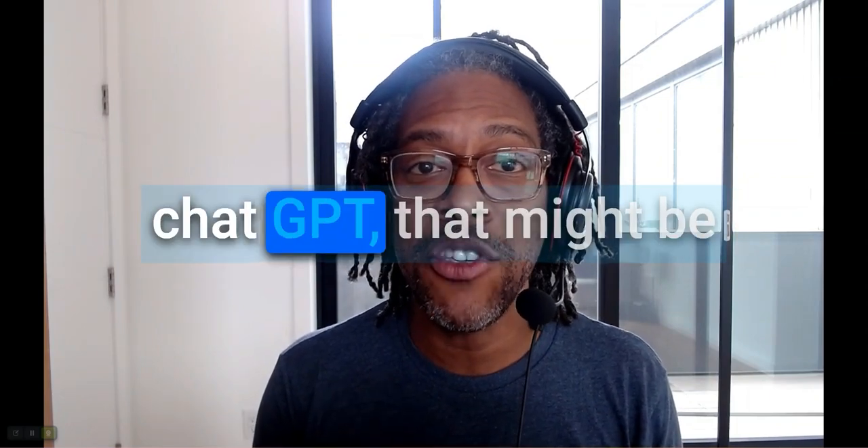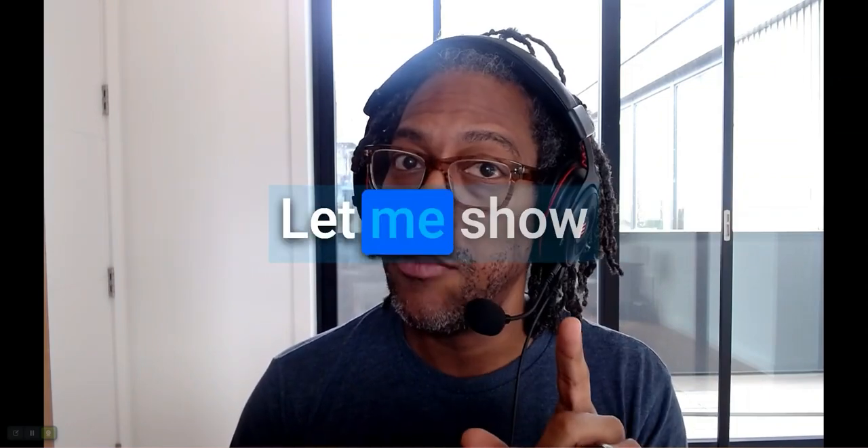Well, now with this new feature that I just saw in ChatGPT, that might be changing just a little bit. Let me show you something.